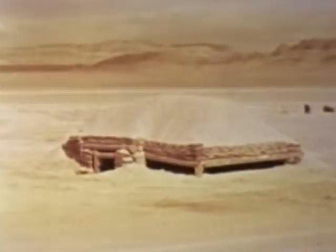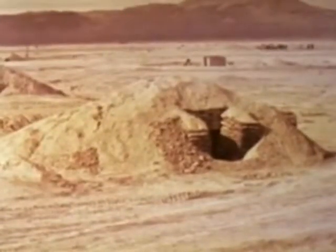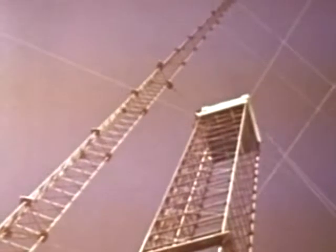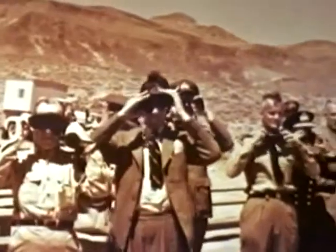Rounding out the blast program were miscellaneous projects concerned with military equipment, field type fortifications, machine gun emplacements, dugouts, and trenches. Since the drone program required daylight for operating purposes, MET had the further distinction of being the first daytime tower shot ever fired at the Nevada test site.